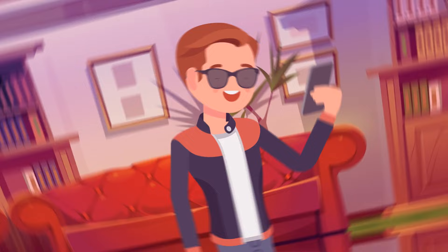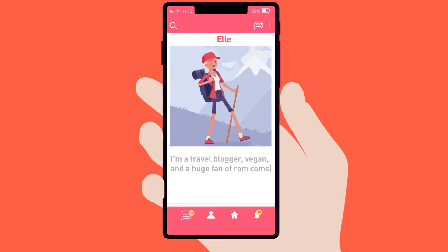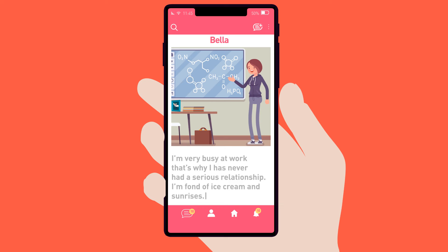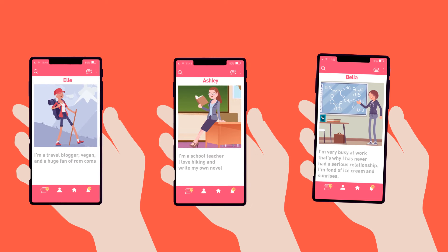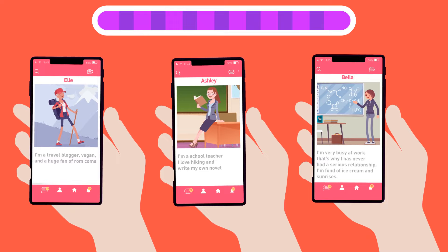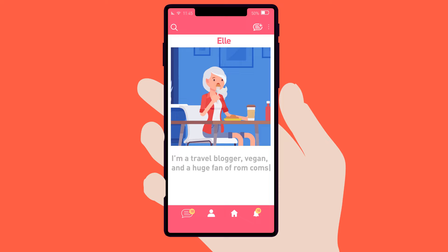Billy downloads a dating app to find his love. He finds three ladies he likes equally. Elle is a travel blogger, vegan, and a huge fan of rom-coms. Ashley is a school teacher who loves hiking and writes her own novels. Bella is a scientist who's very busy at work, fond of ice cream and sunrises, and claims she's never had a serious relationship. Unfortunately, only one of these three profiles isn't fake. There's a wedding picture on Bella's desk, so she's a liar. Elle says she's vegan but is eating a hot dog and a steak in her pictures, so she's a liar too. Billy should invite Ashley.